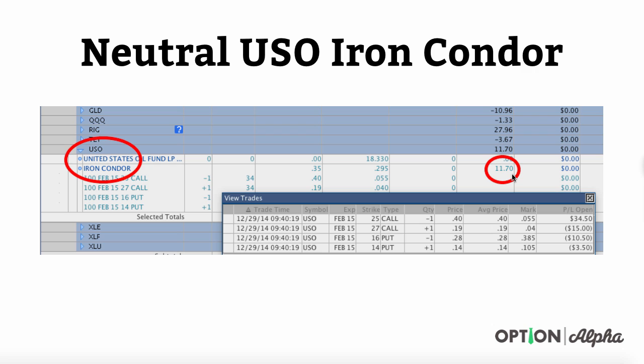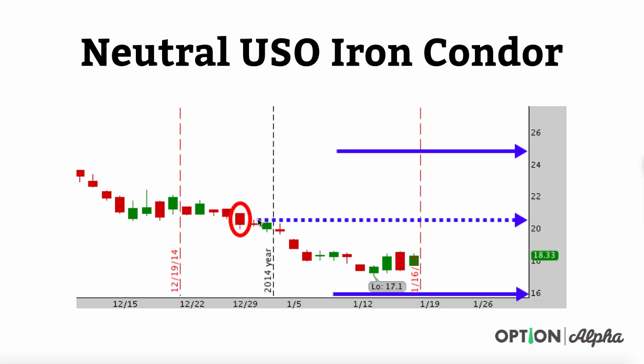When we originally placed this trade, it was completely delta neutral — we didn't care where USO went initially because we were an even distance on either side of the market. The red circle on the chart marks when we originally traded USO back on 12/29, when USO was trading just above 20 and our short strikes were at 25 and 16. As USO has started to trade lower into the low teens, our position is now more positive delta, meaning we need the market to rally a little bit in USO to get back to neutral.